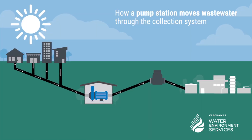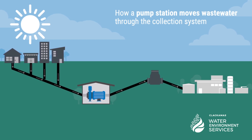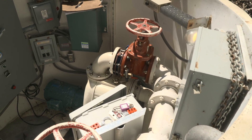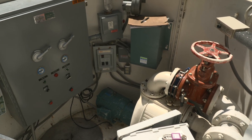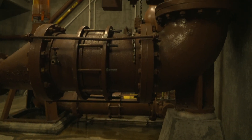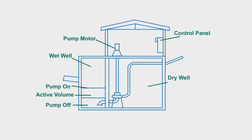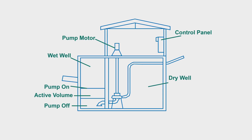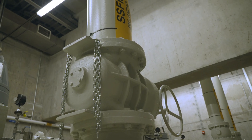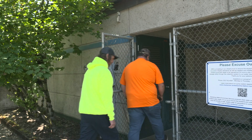Typically a collection system uses gravity to transport the flow to the water resource recovery facilities, but there are instances when we cannot use gravity and we need to lift the flow up over something like a hill or a river. So we have pump stations like the facility I'm standing in front of. Pump stations collect the flow from the sewer system in a large tank, and when the level in that tank reaches a predetermined level, pumps turn on and push the flow up over whatever obstacle is in the way until it can then continue by gravity to our water resource recovery facilities.